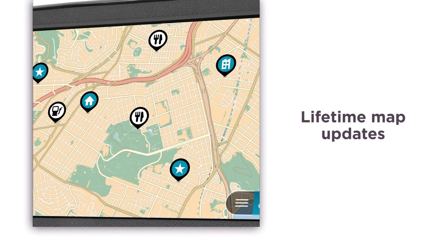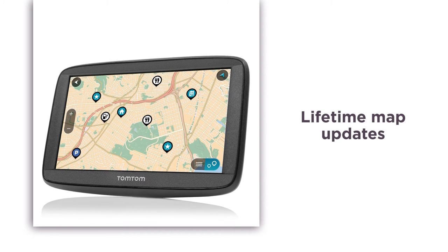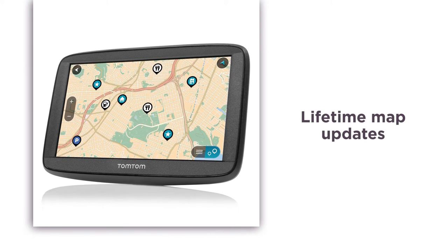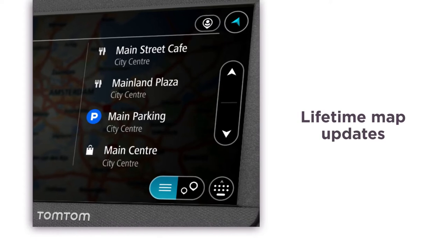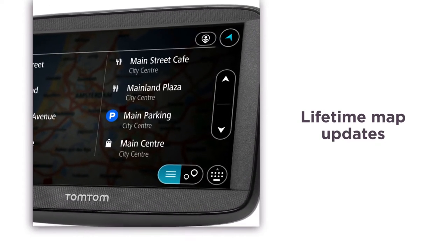Lifetime map updates cover 45 countries in Europe, and with at least 4 updates available to download each year, you'll never lose your way. Driving from A to B will be hassle-free and you won't be caught out by new road layouts or road changes.